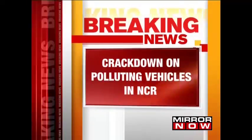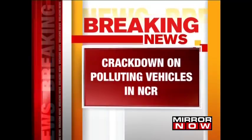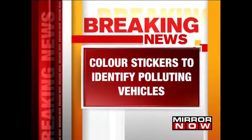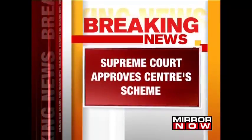A crackdown on polluting vehicles in NCR. Hologram-based color code stickers are to be put on motor vehicles in NCR to identify cars running on polluting fuels. The Supreme Court approved the center's scheme to put blue stickers for petrol and CNG cars and orange for diesel.